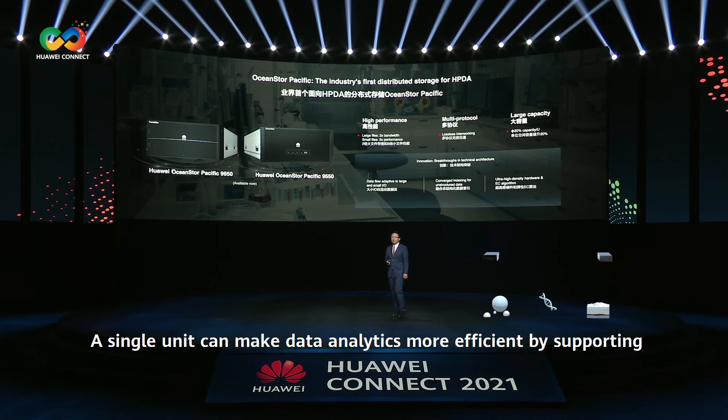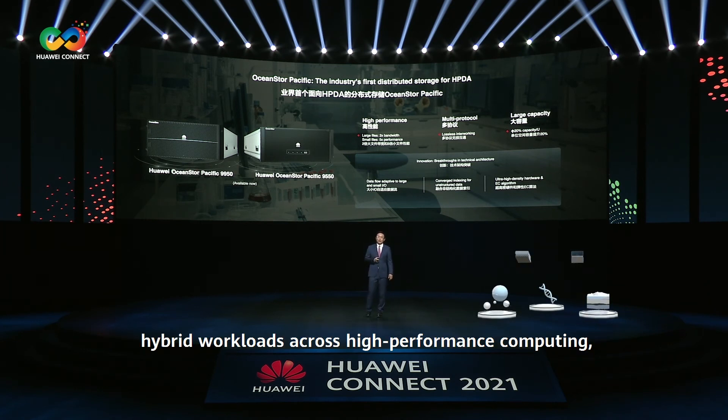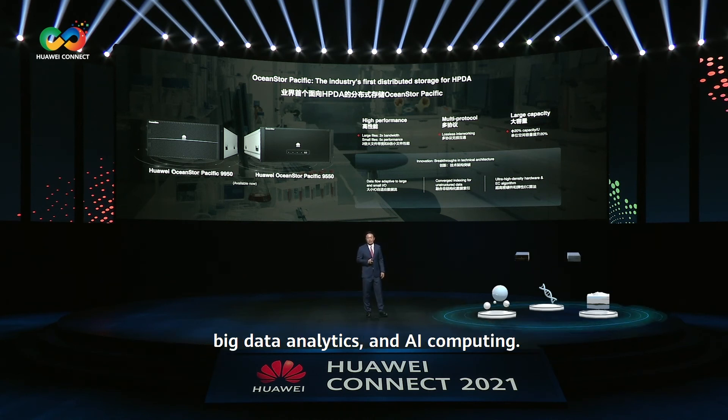A single unit can make data analytics more efficient by supporting hybrid workloads across high-performance computing, big data analytics, and AI computing.